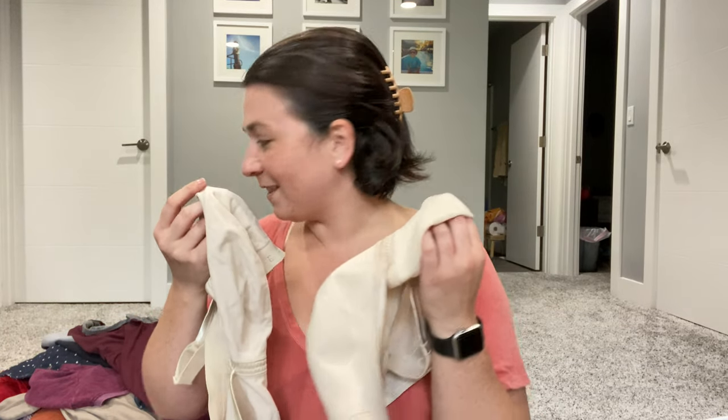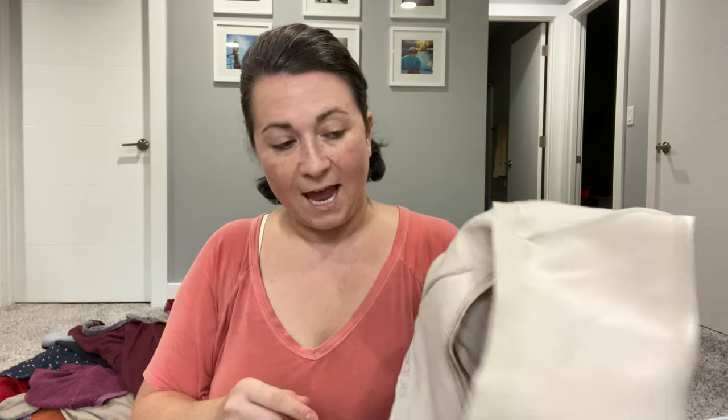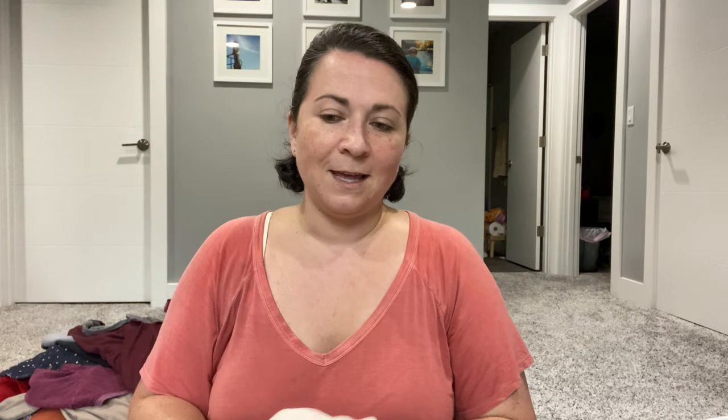These are bras — I think there's another one in here as well. The brand is Cacique, sold at Lane Bryant. I did wash them, but there's still pilling, so I need to depill these. I actually have a friend who I think these might fit, so I'm going to let her try them on and she can just have them if they fit. If they don't, I'll sell them — I can usually get about $20 a piece for those, depending on style.